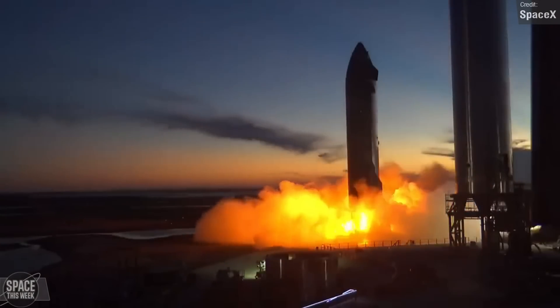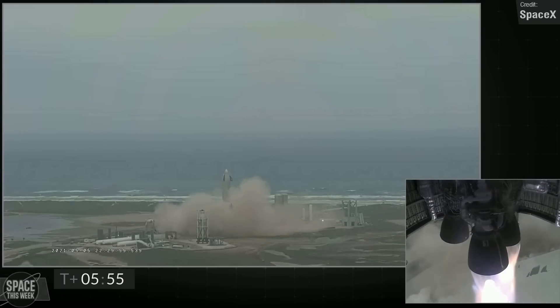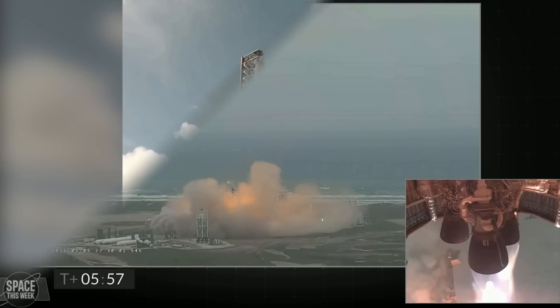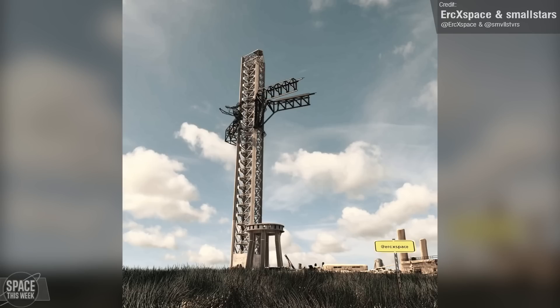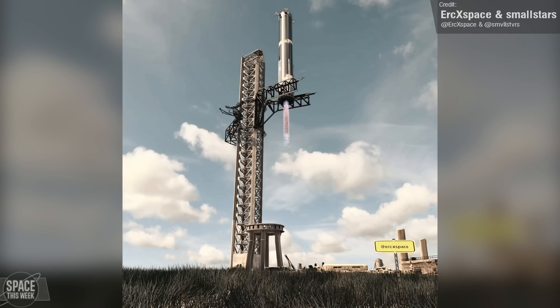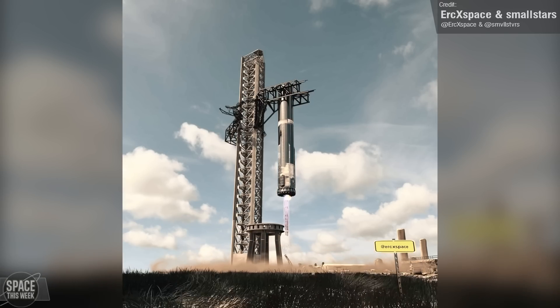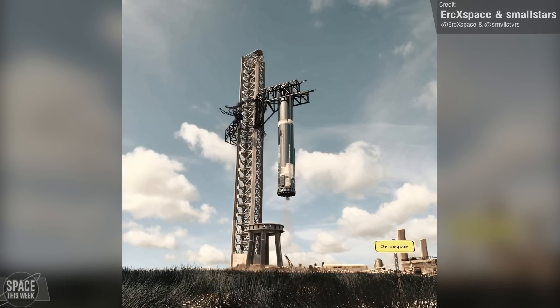Starship is capable of landing vertically on solid ground, as demonstrated by prototype SN15, and hopefully also landing in the arms of the giant Mechazilla catch system. SpaceX have decided to forget about landing legs — both the Super Heavy and Starship will literally be plucked out of the air by two giant mechanical chopsticks. What a time to be alive.